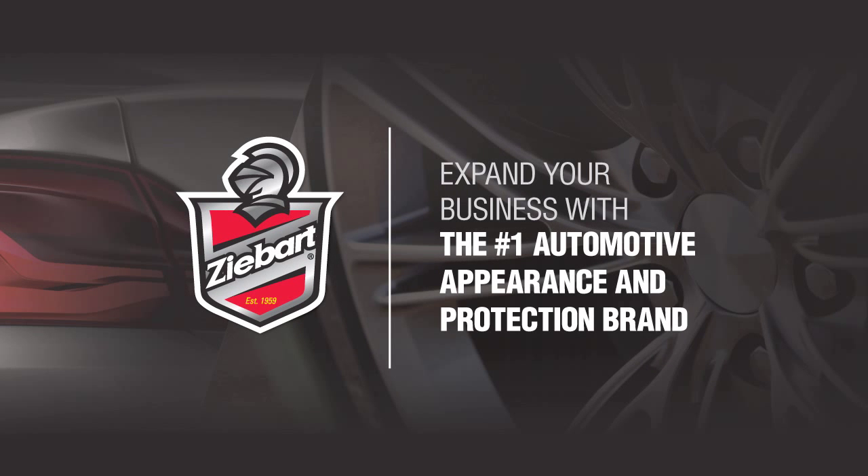Today's Film Newscast is being brought to you by Window Film Magazine and ZBART, your partner for a prosperous future. For franchising information, visit ZBART.com.